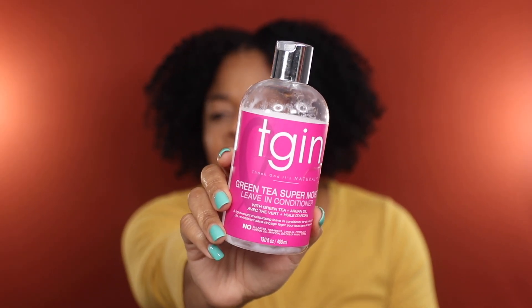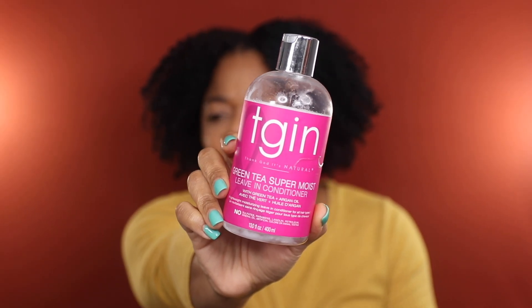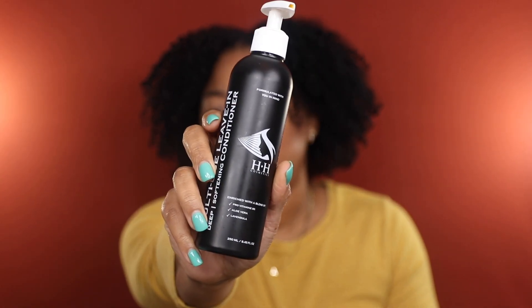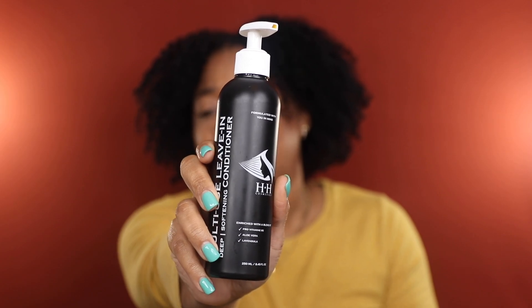I also finally finished my last bottle of the TGIN Green Tea Super Moist Leave-In Conditioner. This was a staple in my regimen, but unfortunately because brands love to fix what isn't broken, I'm almost certain this has been reformulated — probably not for the better. In conjunction with TGIN needing to come up off a check, I will not be repurchasing.